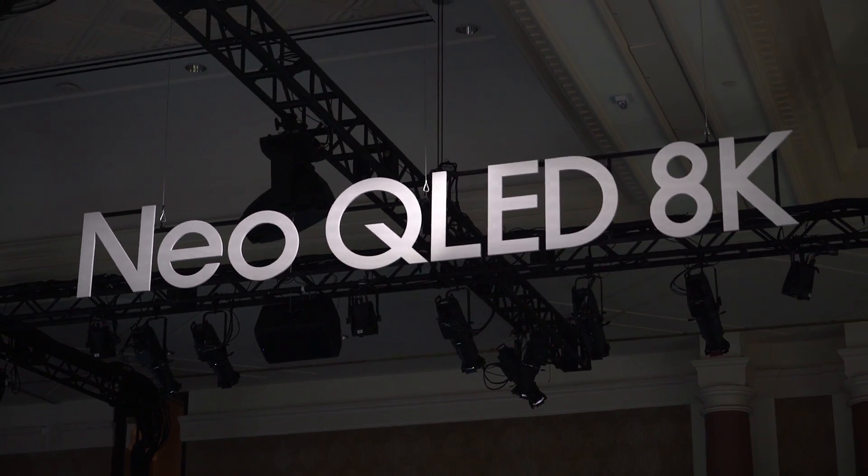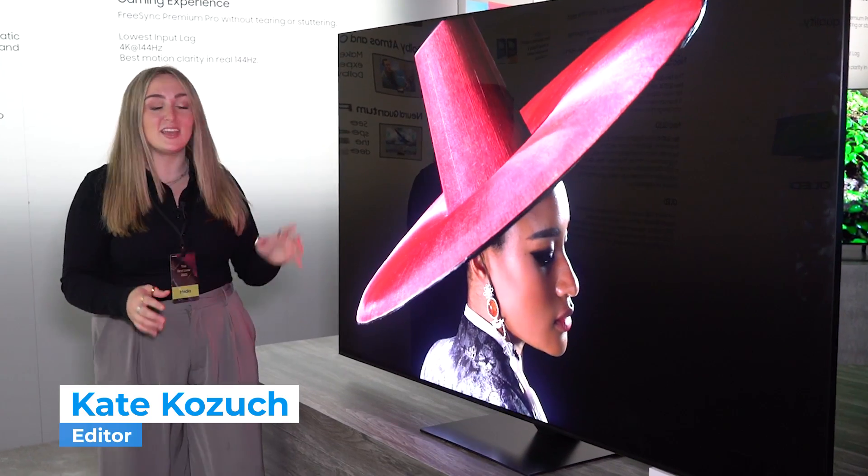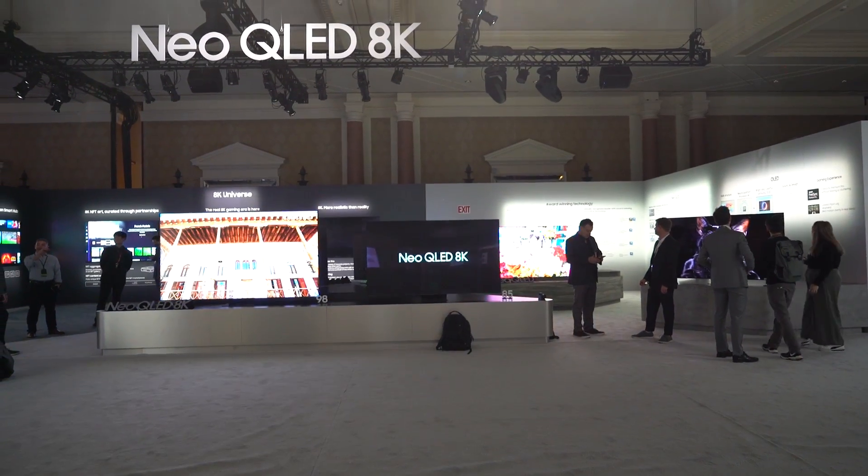Has the QLED King done it again? This is the brand new Samsung QN95C TV and I'm one of the first people to go hands-on with it. So let's go take a closer look.